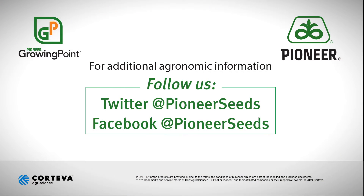Thank you and have a good day. That concludes this Pioneer Growing Point agronomy video podcast. Visit our page on pioneer.com and follow us on Twitter and Facebook for more agronomy insights.